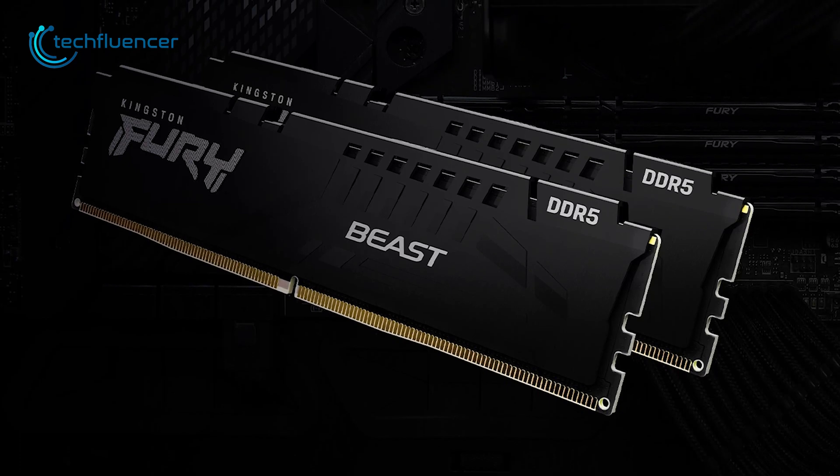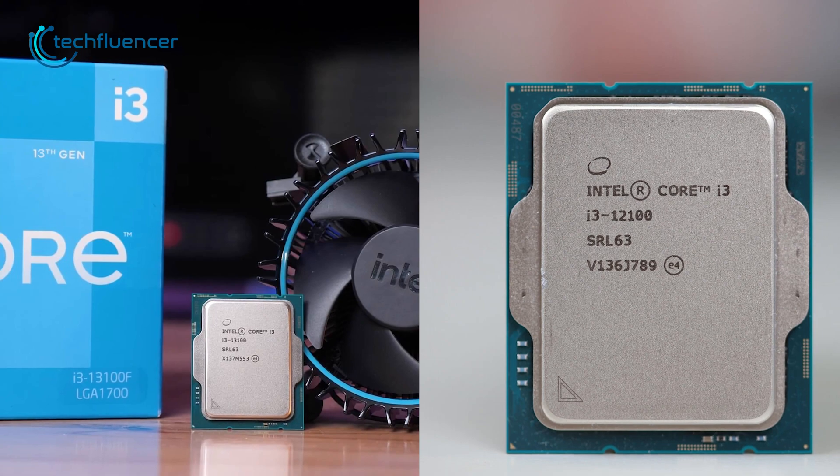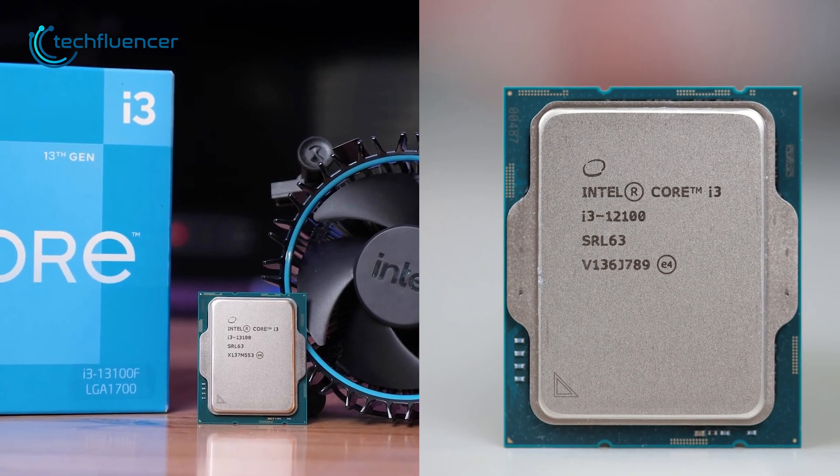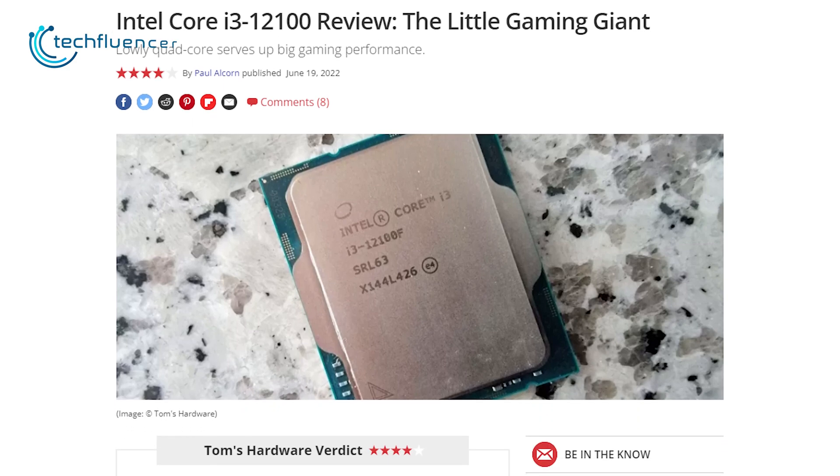Given its LGA 1700 socket compatibility, it can also be paired with DDR5 systems if preferred. We do get the idea that the generational leap between these chips is rather minimal, with slight bumps in clock speed. However, the i3-12100 with its beastly single-threaded performance